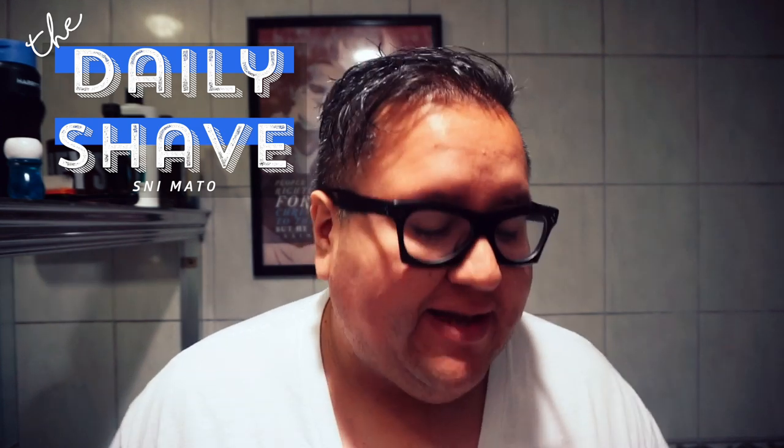Hey everybody, thanks so much for joining me for another Daily Shave. So today, this is a Valentine's Day inspired shave.